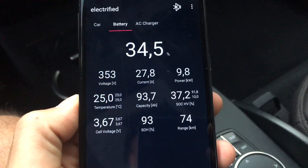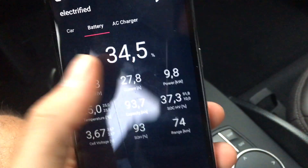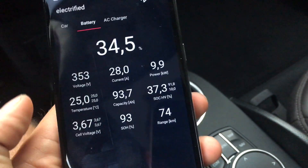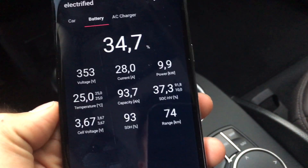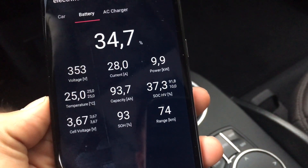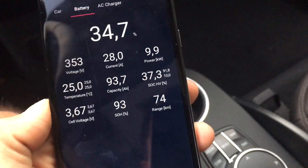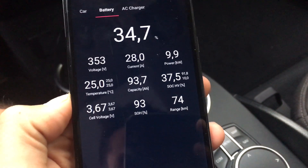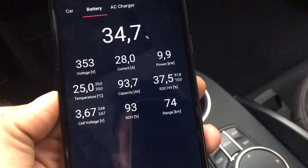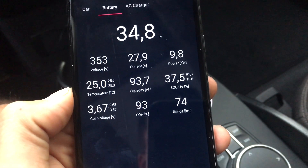You have your state of charge, not rounded off — the big number is 34.5, that's the indicated state of charge, and the real one is 37.3. Besides that, 91.8% and 10% are the max and minimum charge thresholds it will use. The pack voltage is 353 volts and it's getting charged with a positive current of 28 amp or 9.8 kilowatts.